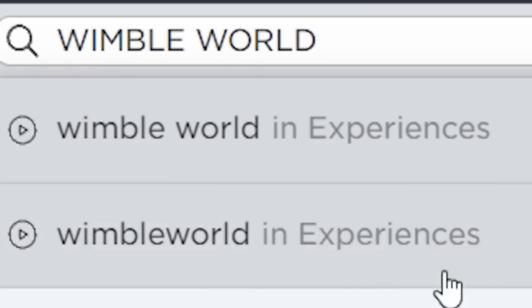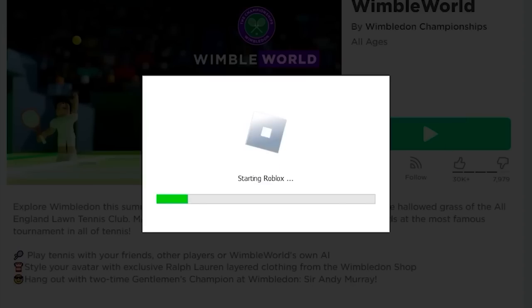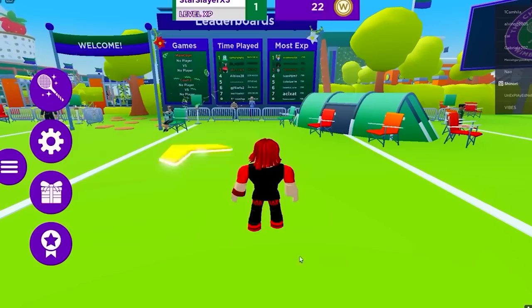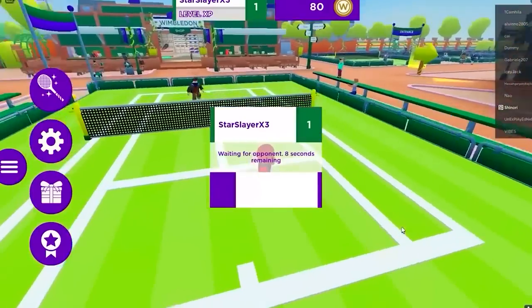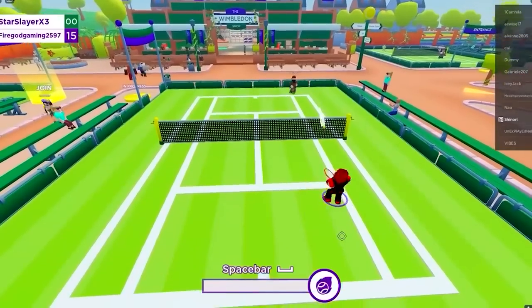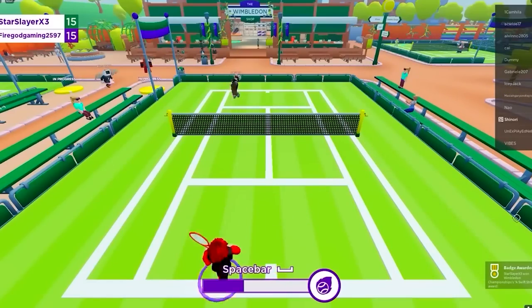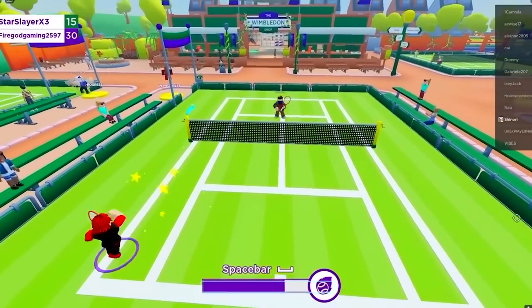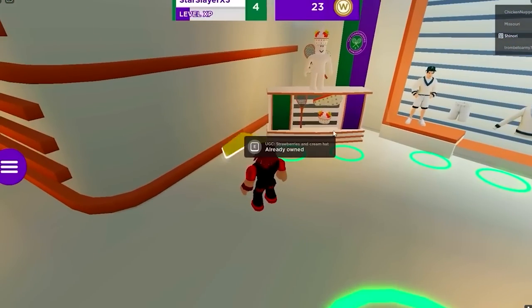For this free item, search Wimble World. I like the title — I'm so excited to Wimble. Once you load in, use this code to get 80 coins. That leaves 20 coins we need to get the free item, and all it will take is playing a few rounds of this super fun mini game. It won't take long to get this free item and it is so cute. After a couple of games, go to this store — this is where we get the free item. Easy!